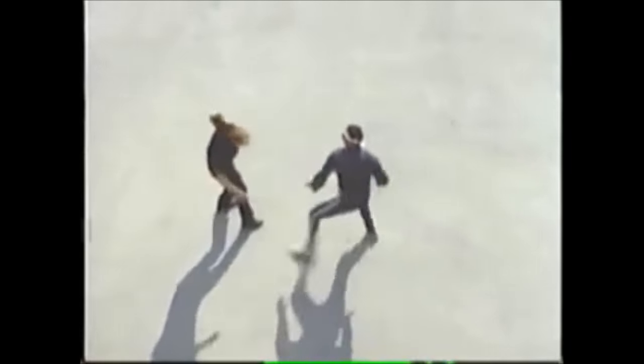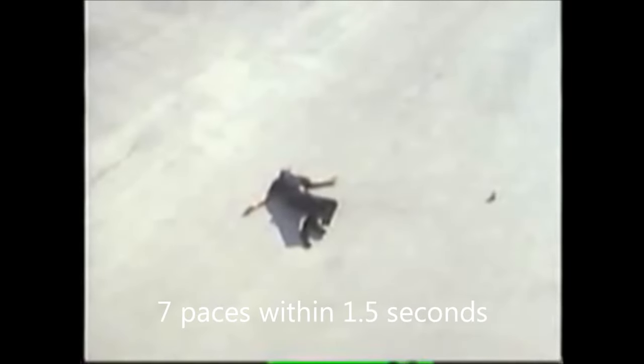At about ten feet, you might get your sidearm out, but you probably won't get a shot off. A suspect with a knife can close seven paces and deliver deadly force in less than one and one-half seconds. For the average officer to deliver two rounds against an attacker who starts moving at ten feet, the sidearm must already be drawn and ready to shoot.